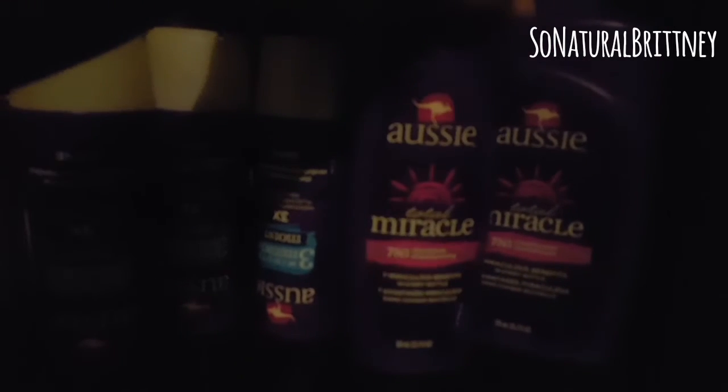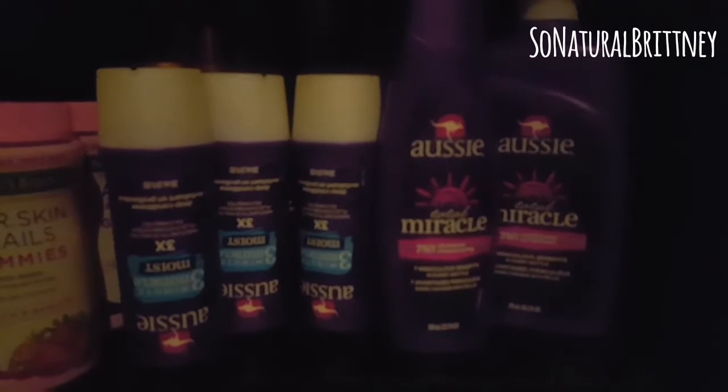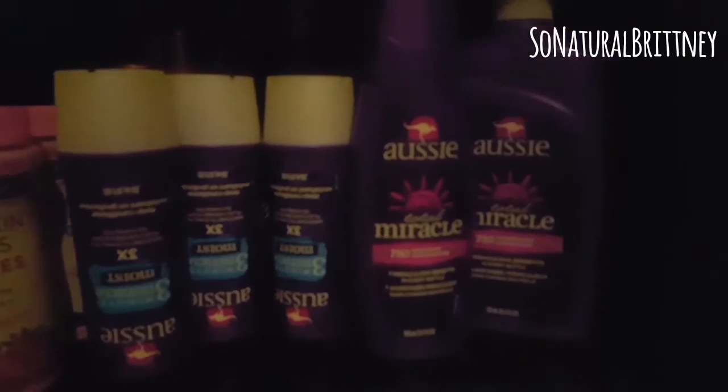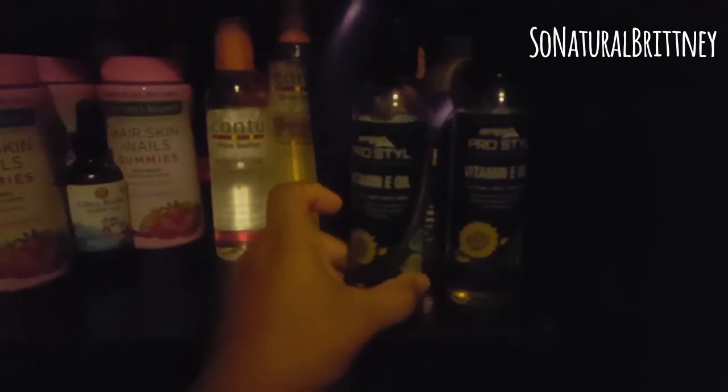And of course I have to show you guys my Aunt Jackie's — I got everything, y'all: shampoo, conditioner, deep conditioner. Can you see how many deep conditioners I have? That's how much I deep condition. I love that stuff, it smells amazing. And this is my vitamin E oil.